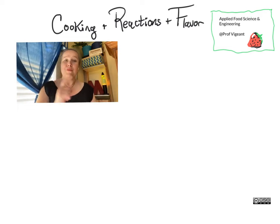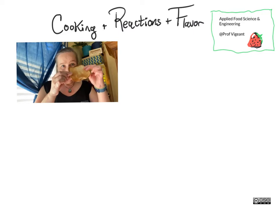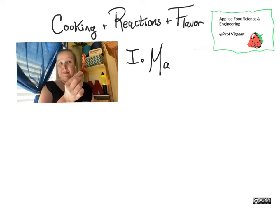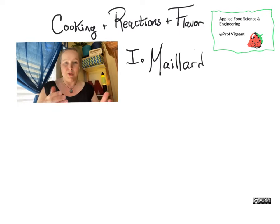Let's talk about food reactions. The number one food reaction that everyone loves to think about is the one responsible for the lovely flavor of nicely browned toast, of a well-fried doughnut, and bacon. I am talking, of course, about the Maillard reaction.